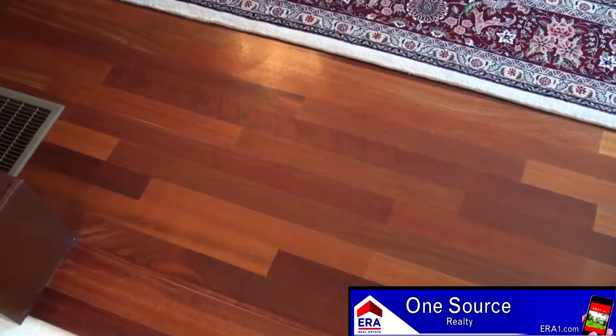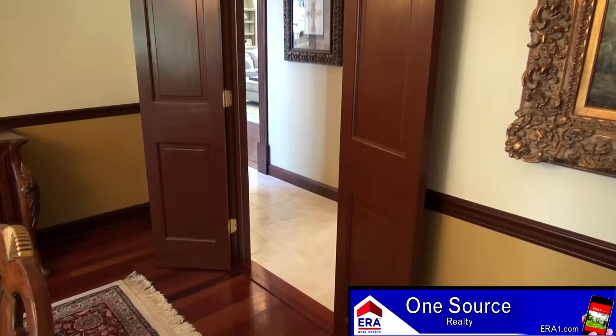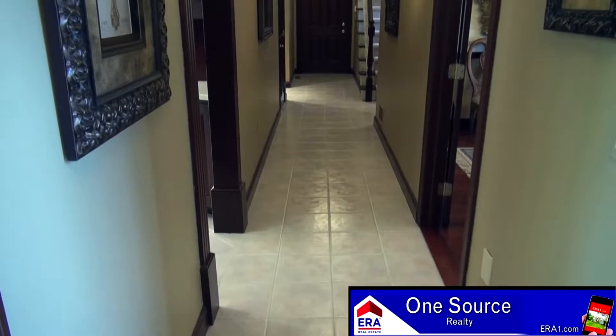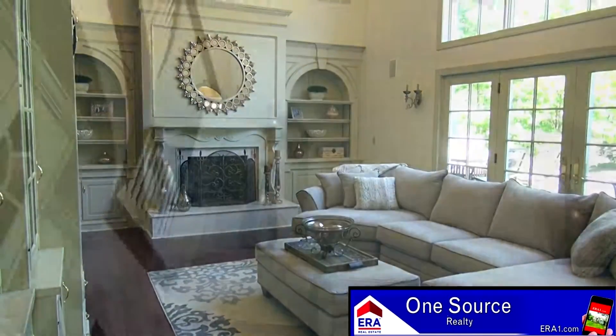The dining room is highlighted by gleaming Brazilian hardwood flooring, chair rail, and crown molding. Swinging double wooden doors take you to a long hallway where you can access many of the rooms on the main level, including this exceptional two-story family room.